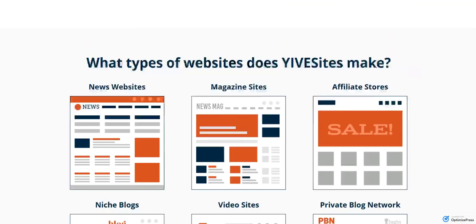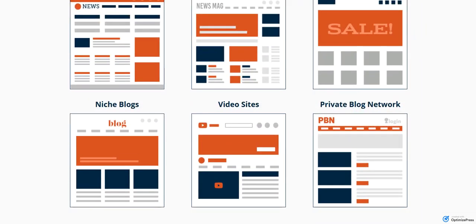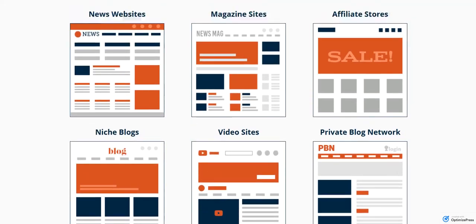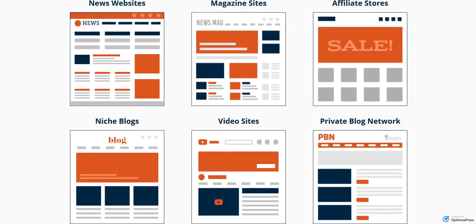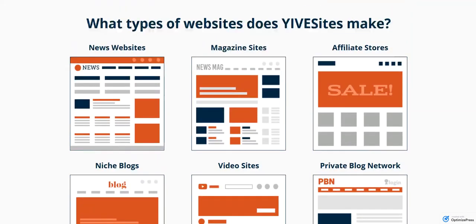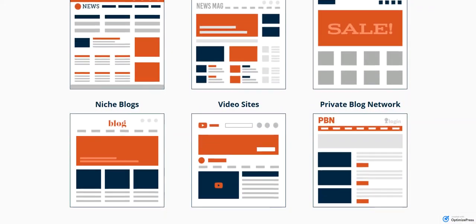What types of websites will Yive Sites make? News websites, magazine sites, affiliate stores, niche blogs, video sites, PBNs — all of these are in there, and whatever else you can think of. Of course you're going to ask about client sites — that can be done in a variety of ways. We are going to have your own theme import when we create a theme API for it, so that's on the roadmap, may not be available at launch, but we'll see.